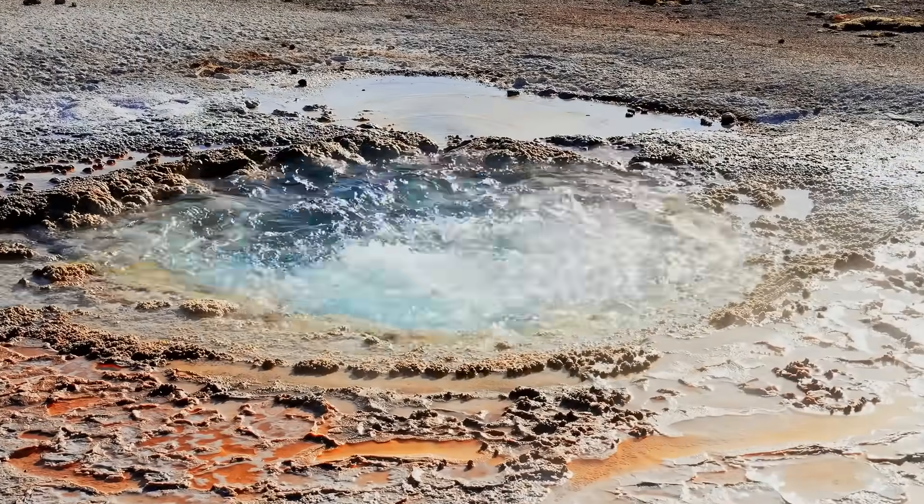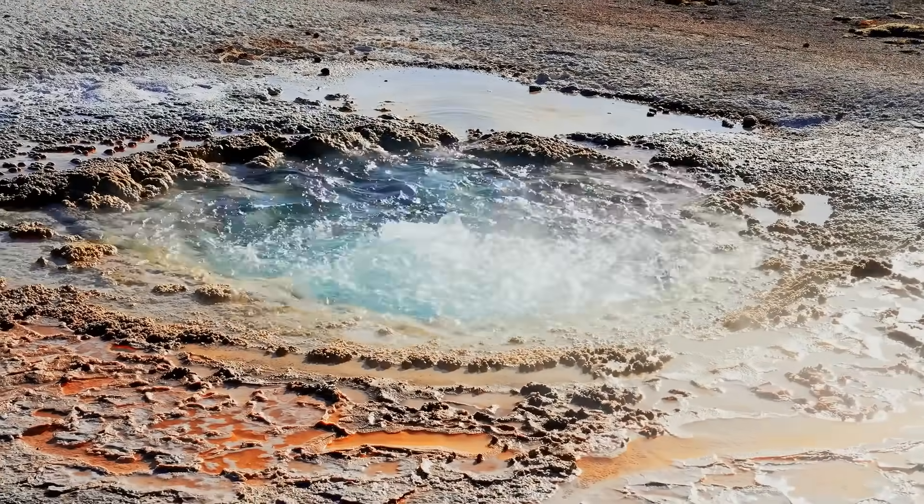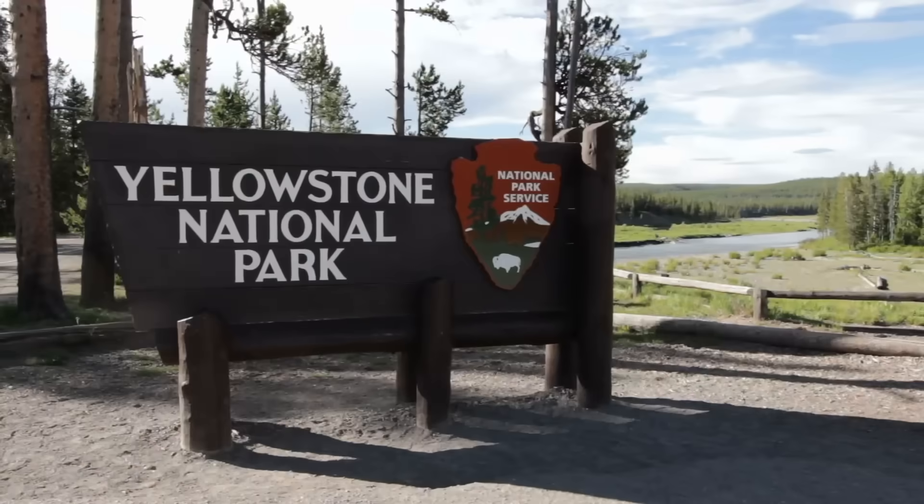Before we go any further, I want to be clear: I'm not telling you to stay away from Yellowstone. It's one of the most incredible, awe-inspiring places on the planet, and millions of people visit safely each year. What I am saying is that, like any powerful natural environment, it's worth knowing what's really happening beneath your feet.